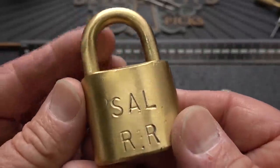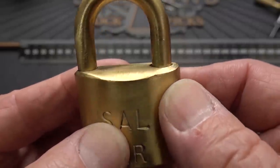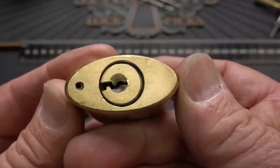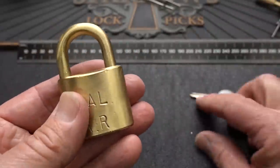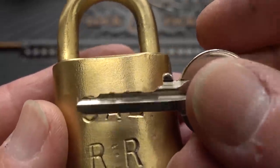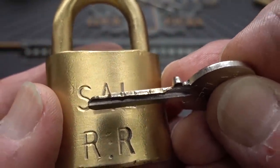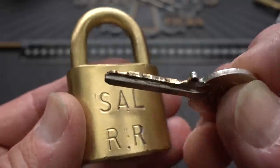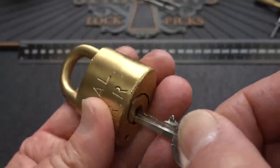This has been totally devalued as a collector's item for a couple of reasons. One, they've just ruined the lock by buffing all the edges off of it, even the keyway — it's just terrible what they've done to this thing. Also, it has a key that's been impressioned, not even the original key. But it does work, despite all of the damage from the wire wheel.